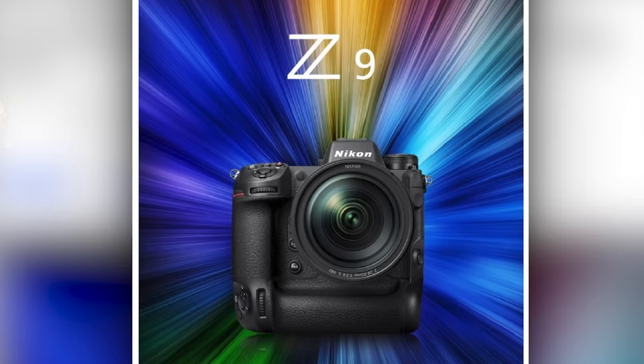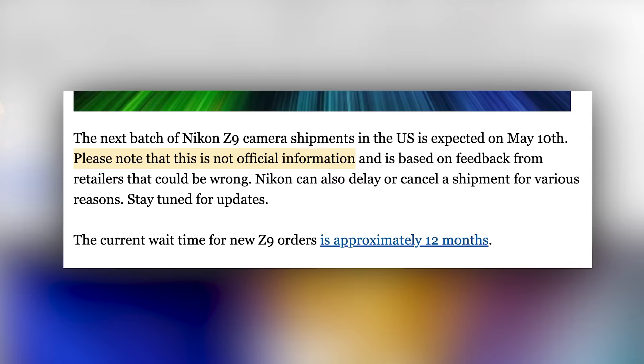Next up, according to Nikon Rumors, the next batch shipment of Nikon Z9s is expected in the US on May 10th. They also went on to say: please note that this is not official information and is based on feedback from retailers that could be wrong. Honestly, I think they're probably right, and I base that off of absolutely nothing.